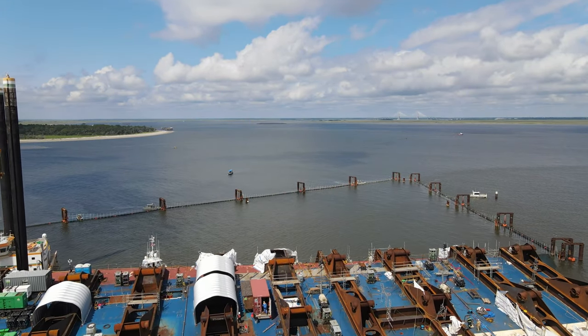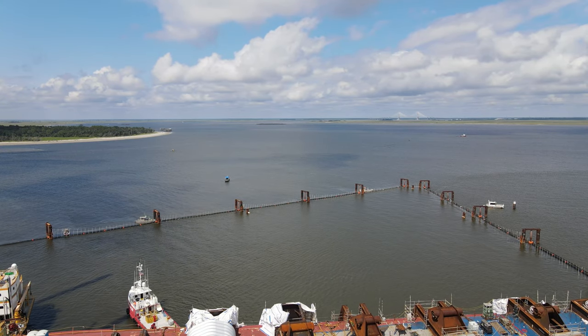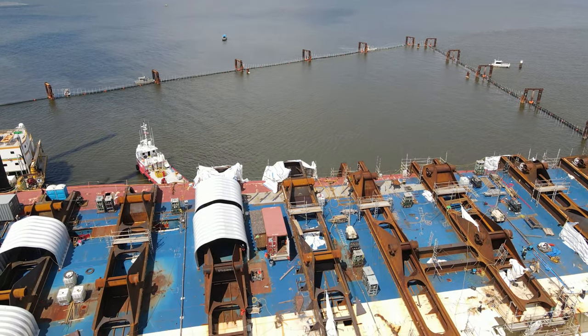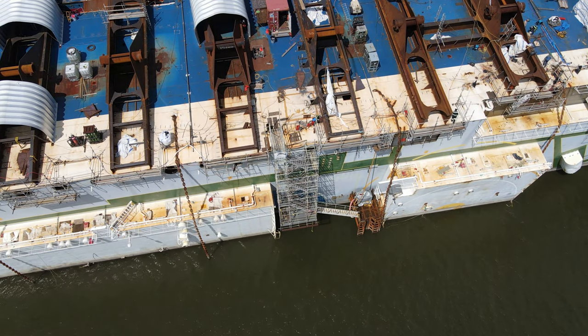Those big rusty pieces attached to the side there — the side which is actually on top — are the lifting lugs. They're going to cut in between each one.